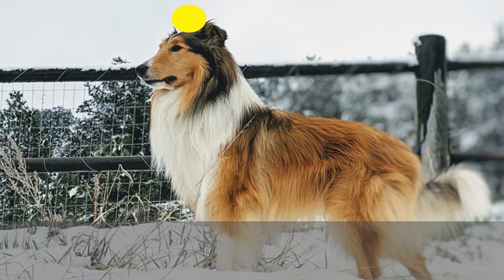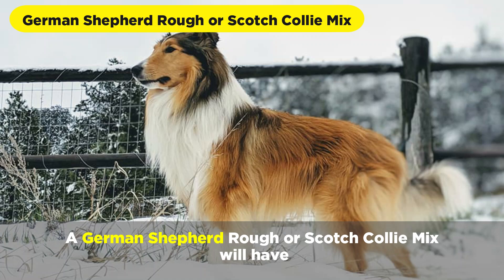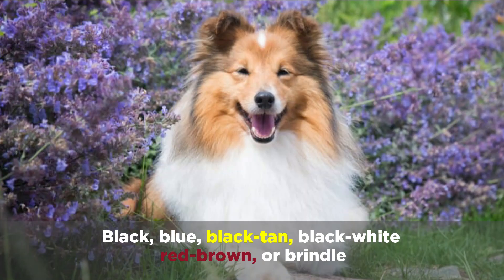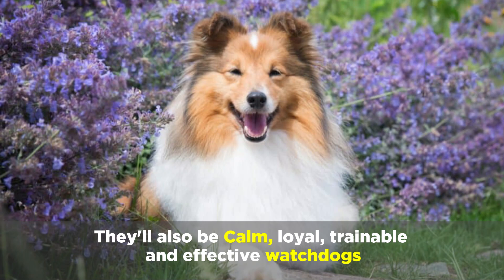A German Shepherd Rough or Scotch Collie mix will have medium long thick fur, and will be black, blue black, tan, black white, red, brown, or brindle. They'll also be calm, loyal, trainable, and effective watchdogs.